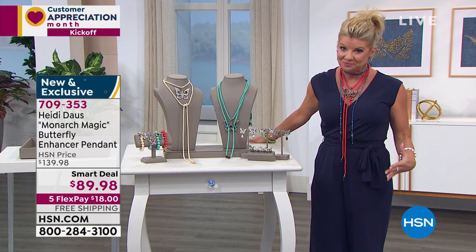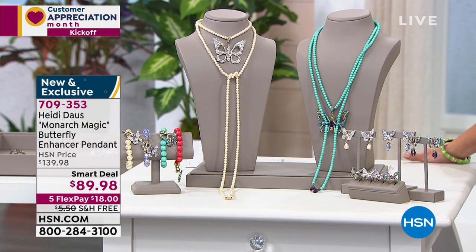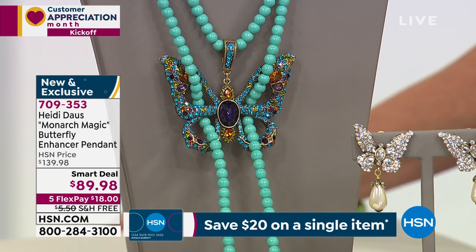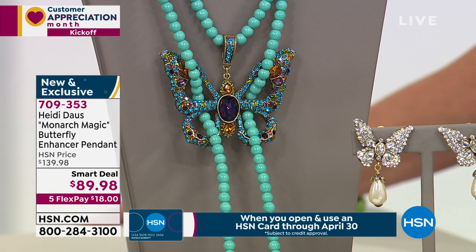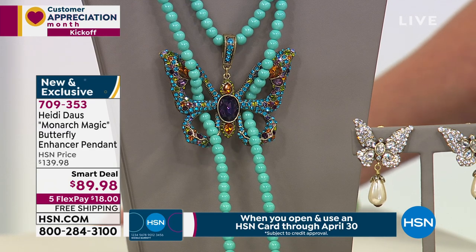I'm going to say the same thing about the smart deal — thank you HSN — and you worked so hard on this beautiful monarch butterfly to not only bring it to us at a very special one-time price for this visit, but also with the free shipping, and the versatility of a piece that you're going to be able to wear 11 different ways, probably even 11 more than what we're going to showcase for you, and brand new for the visit.